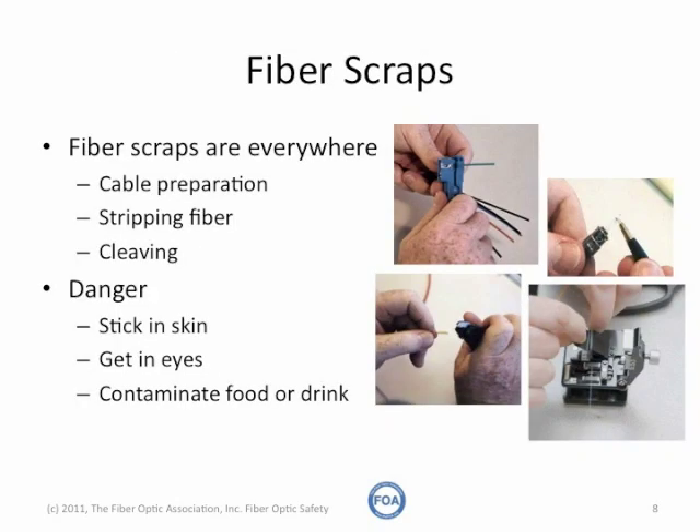What most people consider the most dangerous part is fiber scraps. Fiber scraps are everywhere. You produce them when you're preparing cable, stripping fiber, and cleaving it. The danger is they can stick in your skin, get in your eyes, or contaminate food or drink. They're very sharp, very small, very hard to see, and potentially very dangerous.